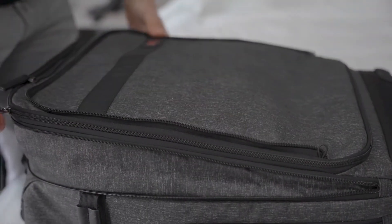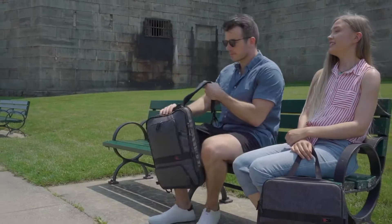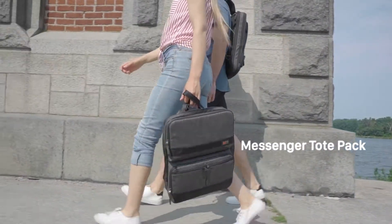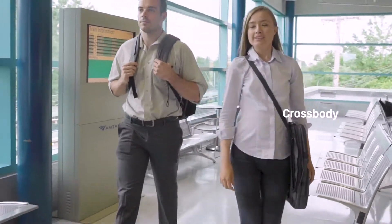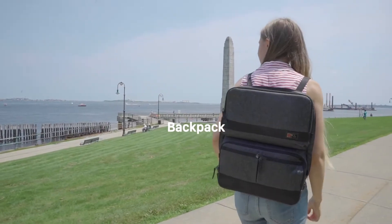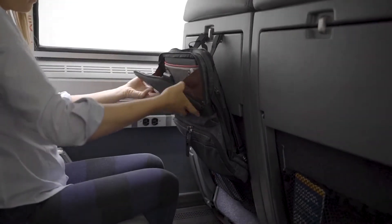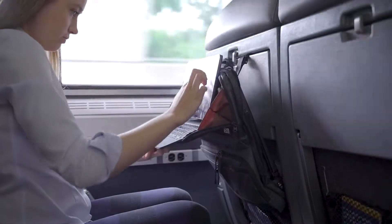The three parts to the only travel bag are unique bags on their own, giving you unmatched flexibility. The front unit is the messenger tote pack, which can be converted to a tote, a messenger bag, or a backpack. You can strap it to the tray of the airplane seat in front of you, giving you a little extra legroom and easy access to your belongings.